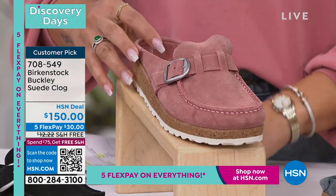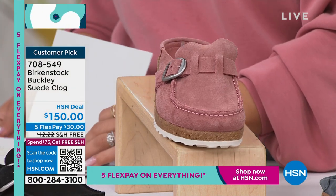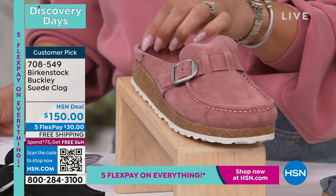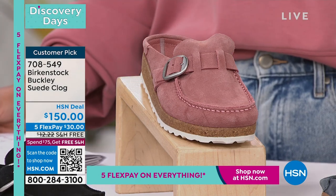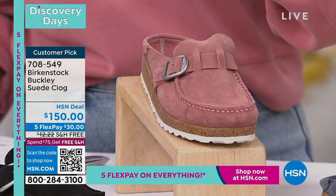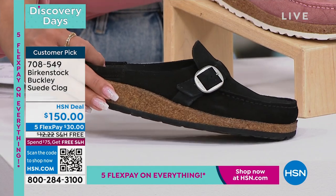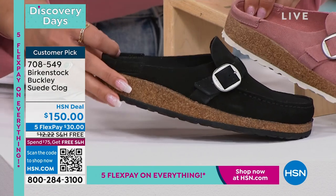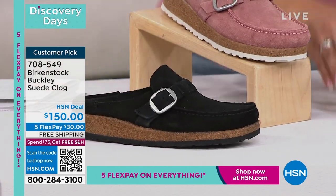The colors we have for you — this one right here we call it pink clay. So there's the pink clay. We also have it in black. Notice there's just subtle differences to make that color really pop, like the also on this one is black, while it's white on your pink clay.